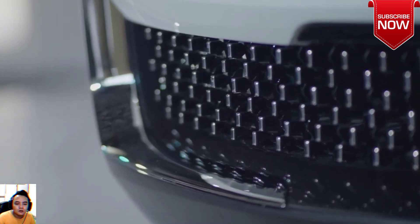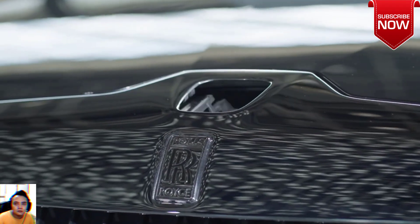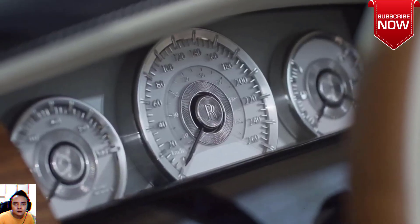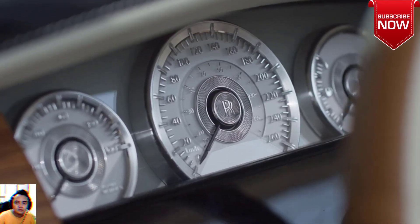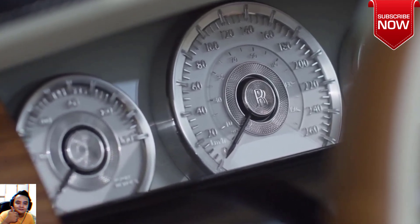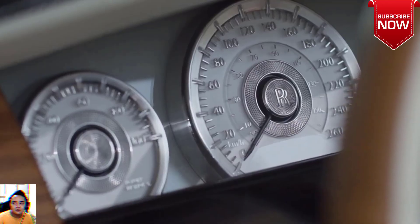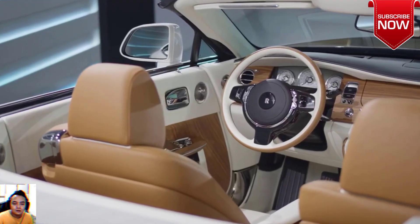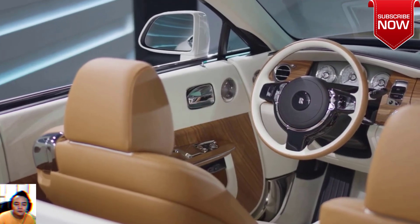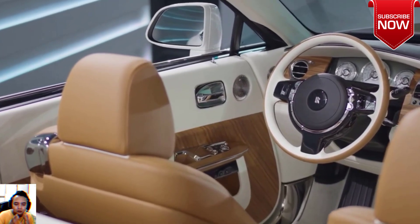The interior color is named after the client and reserved exclusively for their future use in other Rolls-Royce models they'll buy. The clock on the center fascia is the most complex Rolls-Royce clock face ever created — it took 2 years of research and development, and the assembly required 5 months to complete.